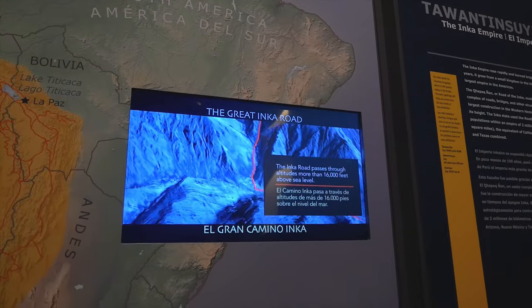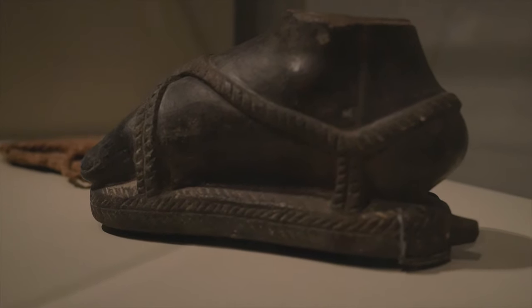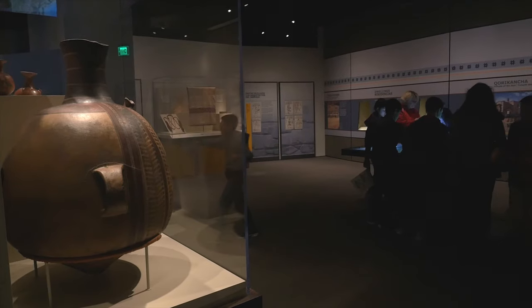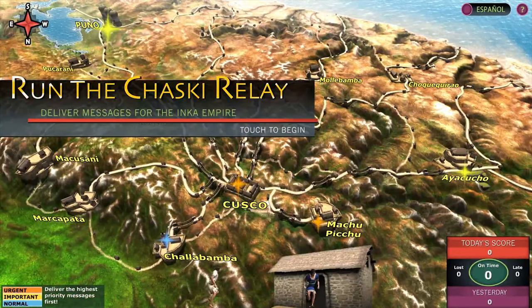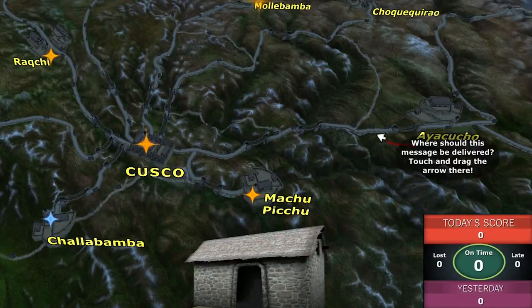When visitors come to museums, of course we know they want to see the great stuff. But visitors like to explore things in different ways. One of the things that we're looking at is a way for people to understand the system of Chasquis. These are runners who use the road to deliver messages around the empire. And we immediately thought, this could be a really cool game. This could be an activity that people could do.